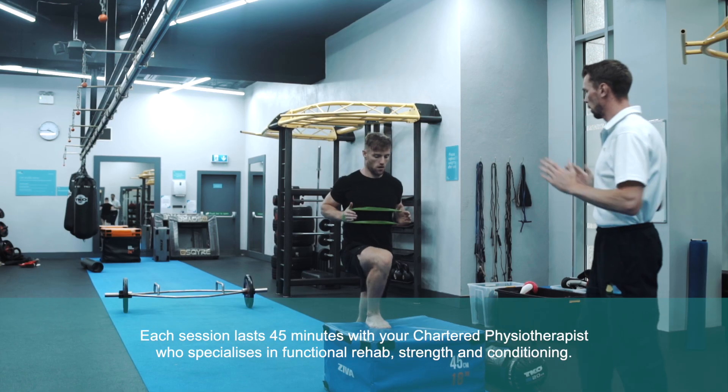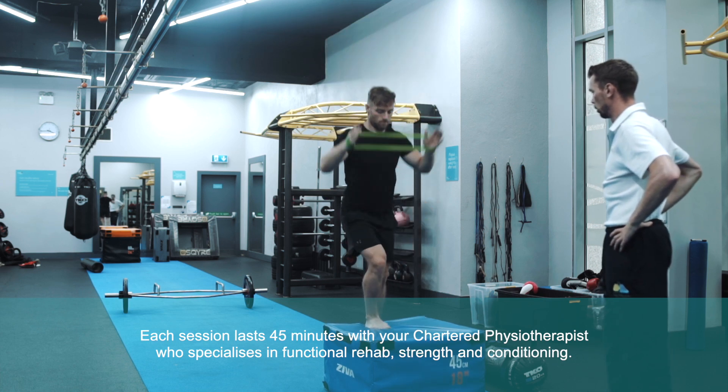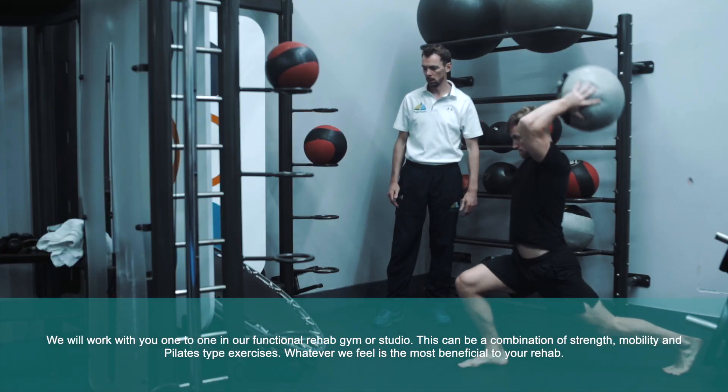Each session lasts 45 minutes with your Chartered Physiotherapist, who specializes in functional rehab, strength and conditioning. We will work with you one-to-one in our functional rehab gym or studio.